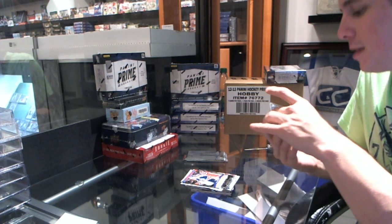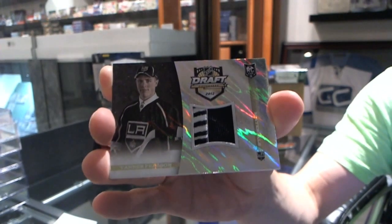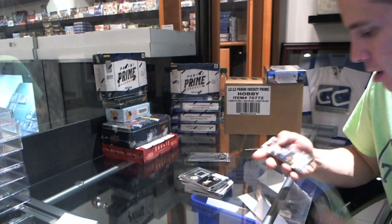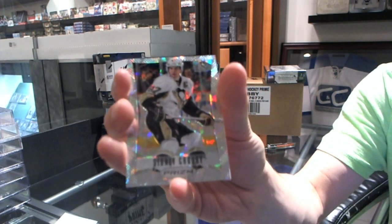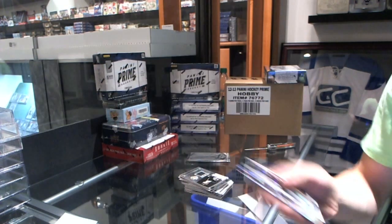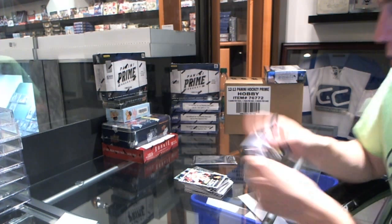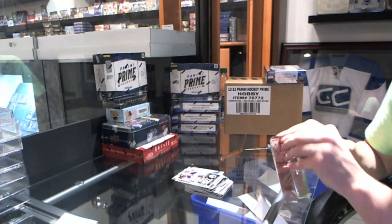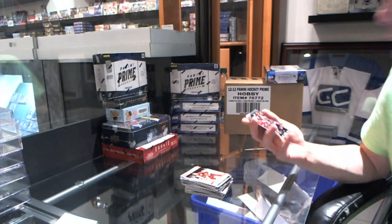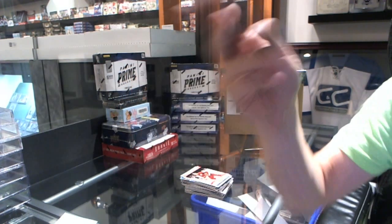Draft Day Materials Lava Flow Patch number 25, Tanner Pearson. Prism Cracked Ice number 25, Sidney Crosby. And a rookie of Jean-Gabriel Pajot. Rookie of Justin Schultz. And we've got a Cracked Ice rookie number 25, Ryan Murphy.